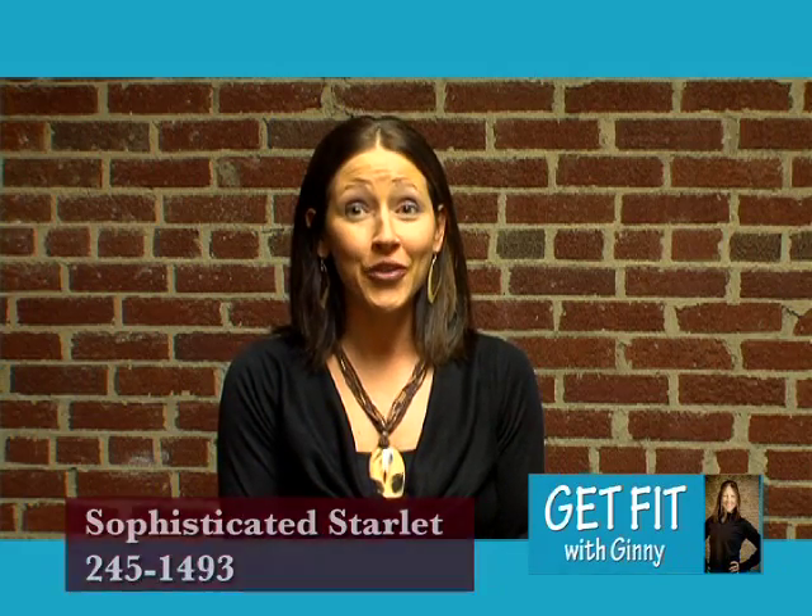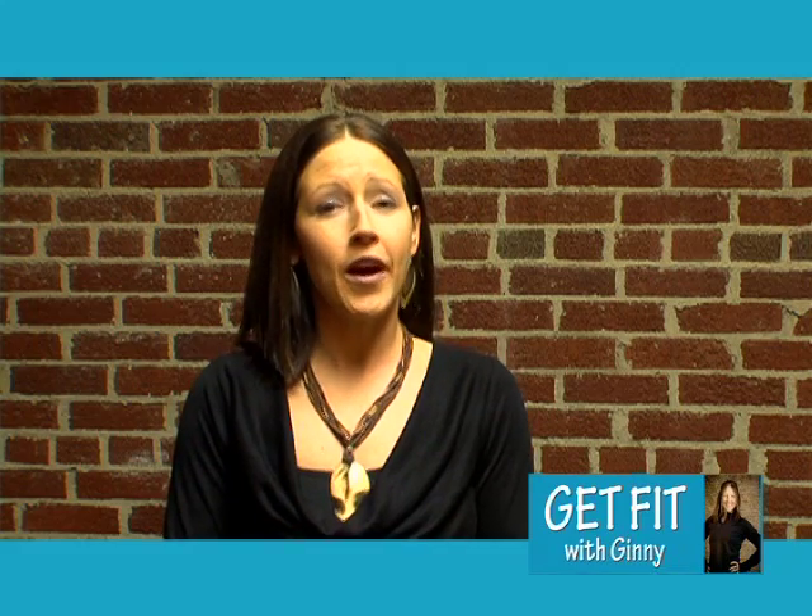After you start losing all that weight, you're going to want to go after some new clothes so you can look great. So head on over to Sophisticated Starlet, a great place to shop downtown. They offer women's clothing, shoes, accessories, and jewelry. I would also like to thank Walmart for supplying us with the fitness equipment that we used today.